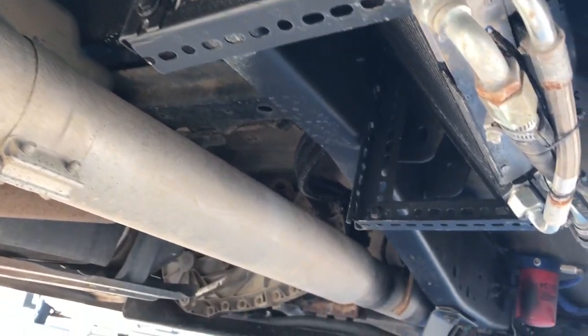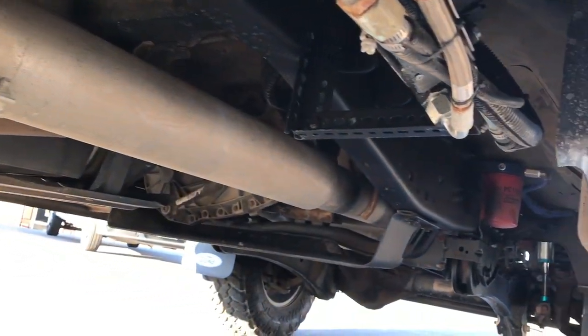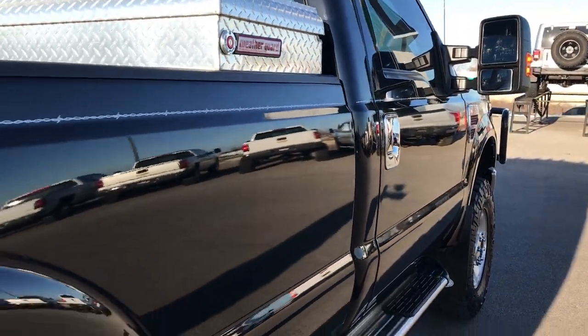Frame and underbody is very clean on this truck — it is like that all the way underneath. It has straight pipe exhaust so I believe it has been DPF deleted, and very clean down this side of the truck.